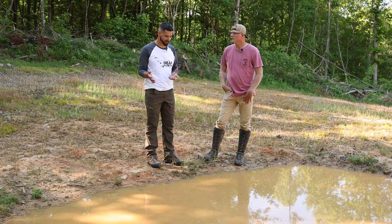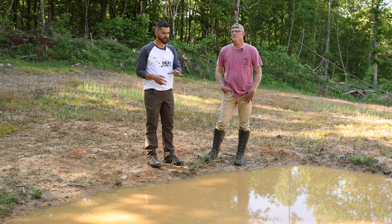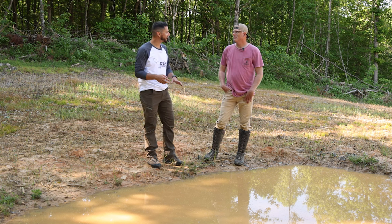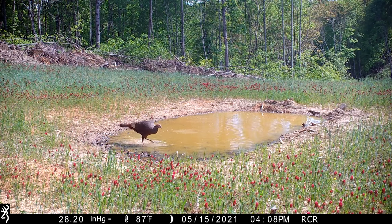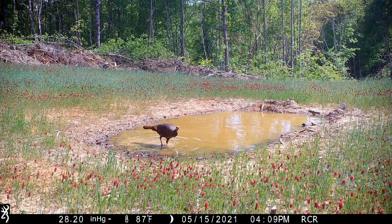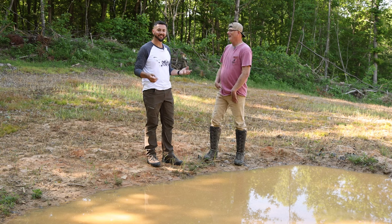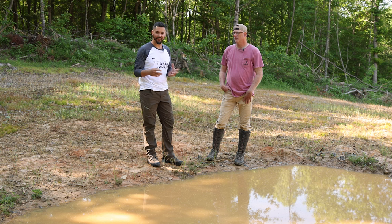There was a trail camera video I got last spring of turkey hens out in the water, and they're kind of kicking up the soil underneath. Are they kicking up tadpoles? Are they bugging? I've never seen that type of behavior before because of this waterhole and that trail camera. I learned something new about that.